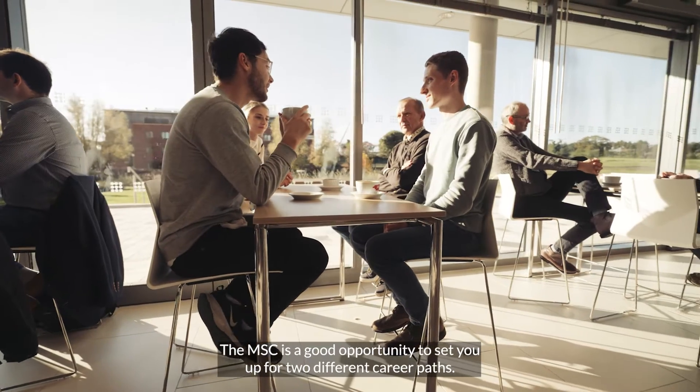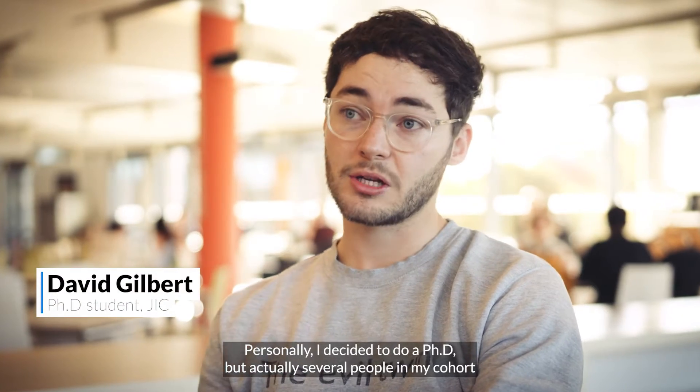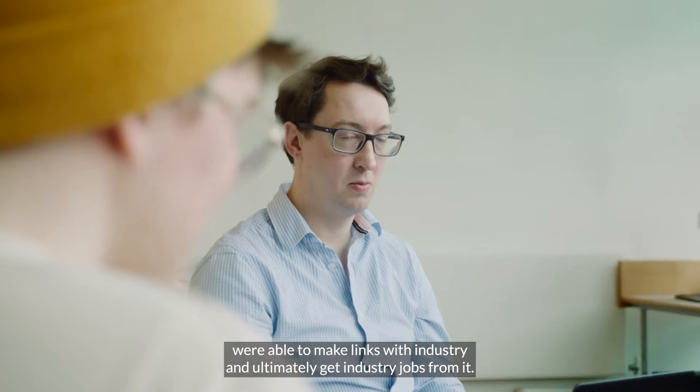The MSc is a good opportunity to set you up for two different career paths. Personally I decided to do a PhD, but actually several people in my cohort were able to make links with industry and ultimately get industry jobs from it.